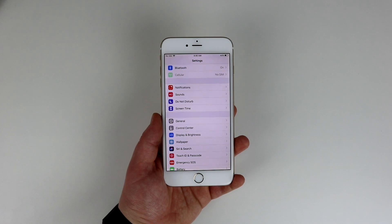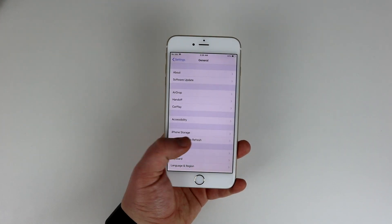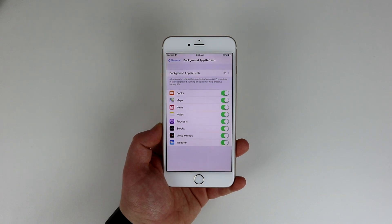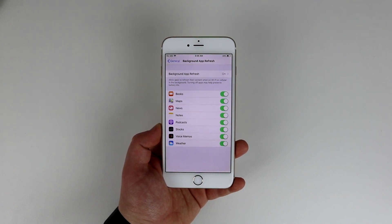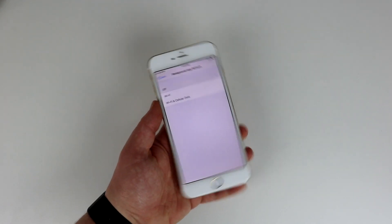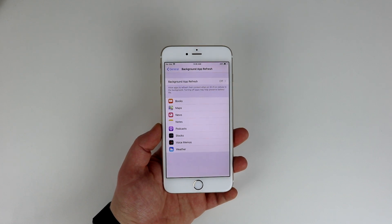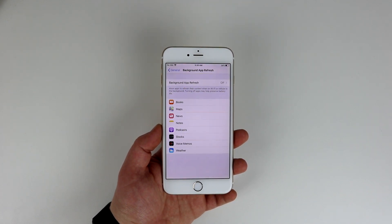Now let's make sure there aren't any apps bogging down your phone in the background. Go to Settings, General, Background App Refresh, and here you have a choice — either turn off every app that you don't want working in the background, or if you want the full effect, just go ahead and disable Background Refreshing altogether.